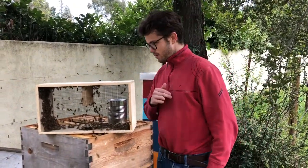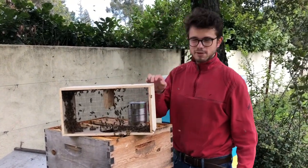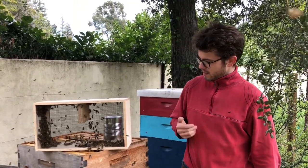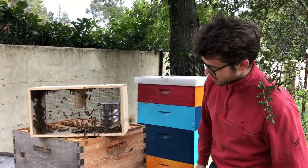So that's it — now all we really do is wait for these guys to crawl in and then we'll close it all back up. In three days we can open it up and they'll start coming out to collect nectar.